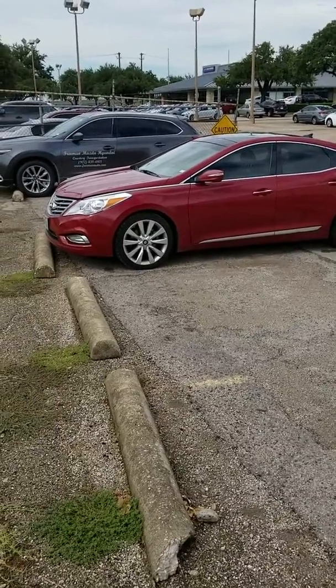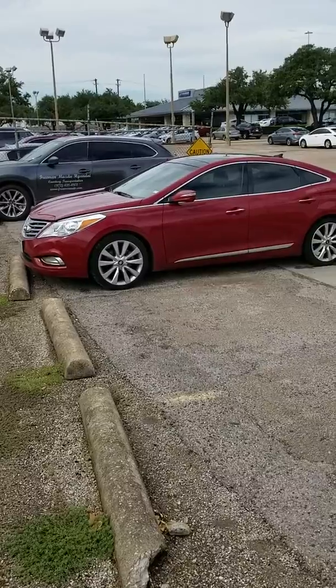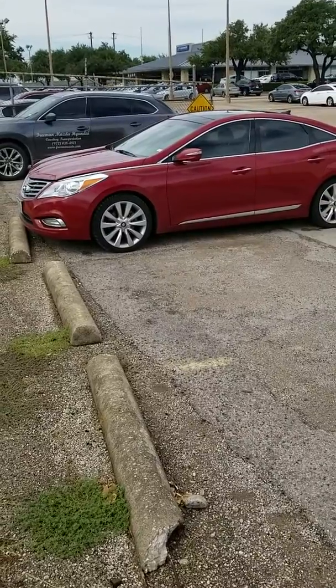Hey, how's it going? Hey, this is Mr. Law Jones out here. I'm out here on a Friday afternoon out here in the DFW, North DFW area here. I'm out here at the dealership. This is a Freeman Mazda Hyundai. I'm out here in Irving, Texas.